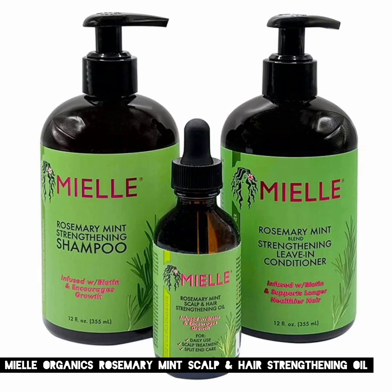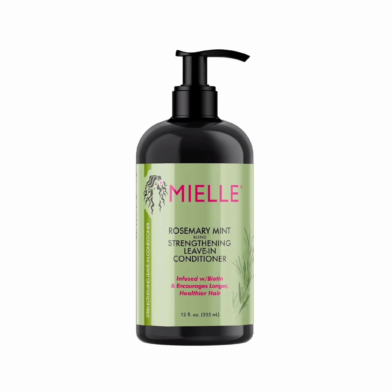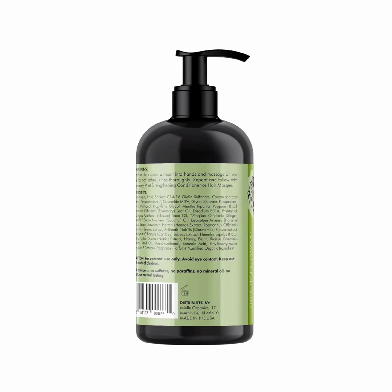1. Miel Organics Rosemary Mint Scalp and Hair Strengthening Oil. No hair oil will magically make your hair longer and thicker overnight. There are, however, oils that will treat your scalp and hair with hydrating, scalp-loving ingredients that'll create an optimal environment for hair growth.